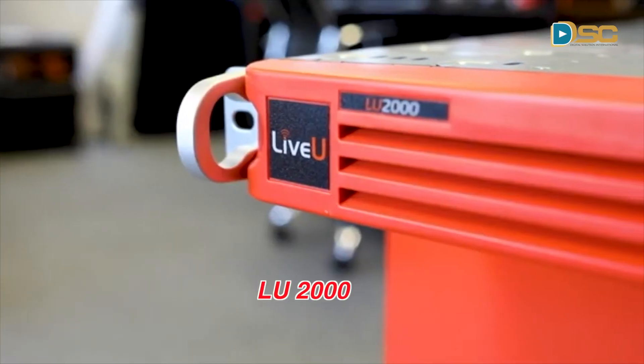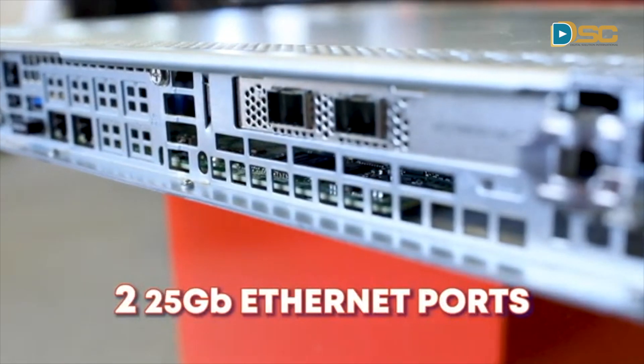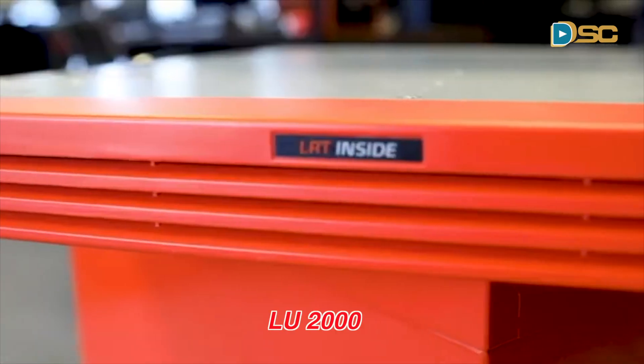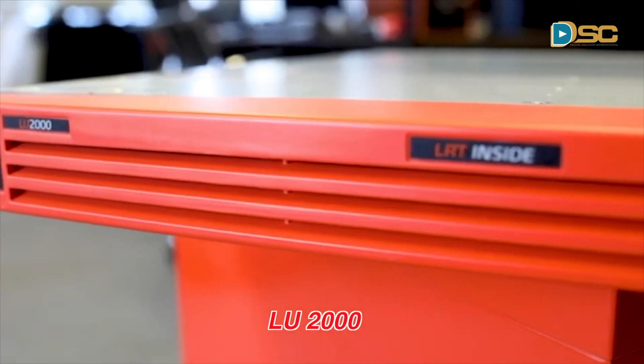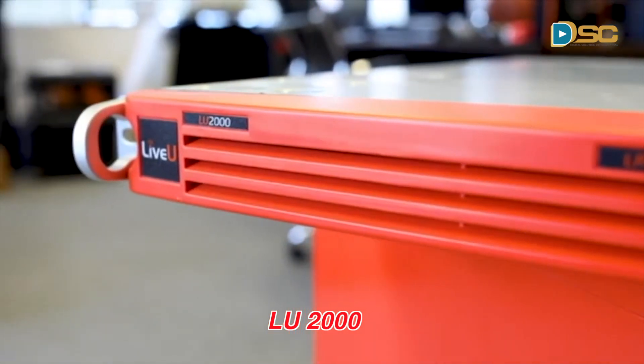With Live View's new SMPTE 2110 server, which includes two 25-gigabit ethernet ports, this will expedite the transition from SDI to an all-IP complement environment. This 1U rack mount decoder can support up to two full HD streams simultaneously, enabling the routing of video to selected IP destinations on your network seamlessly.